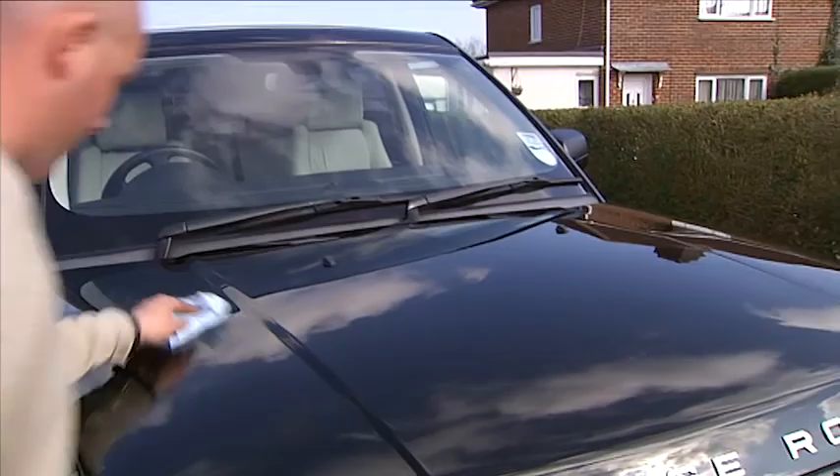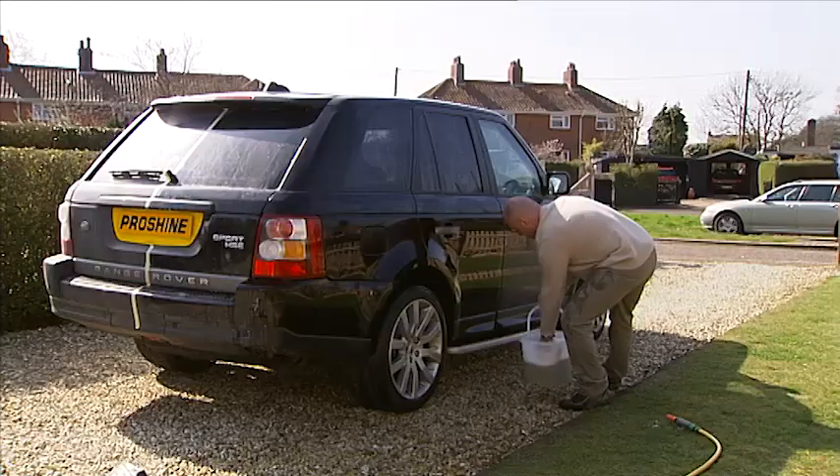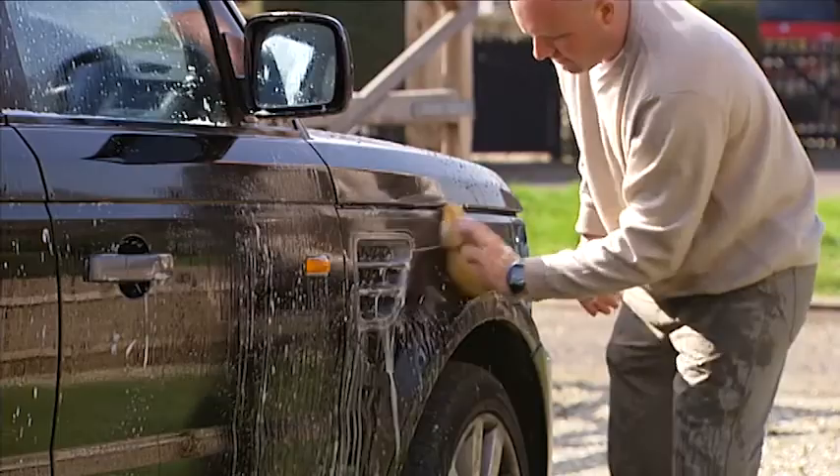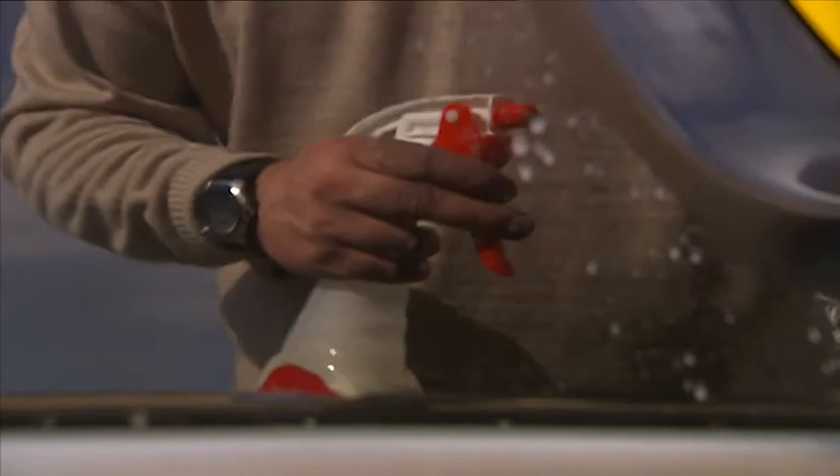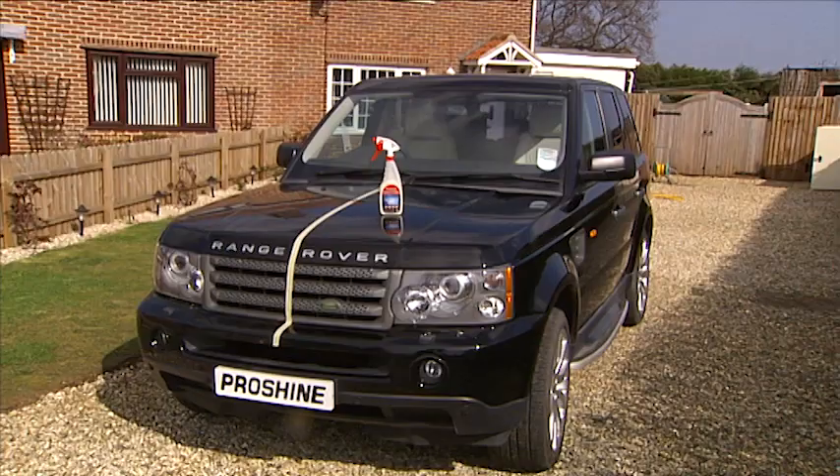Forget about the way we're used to clean cars - all that hard work and second-rate results. We've seen the car cleaned and polished in just a few minutes. Get a perfect finish and protect your bodywork in minutes, not hours, with ProShine Spray & Shine.